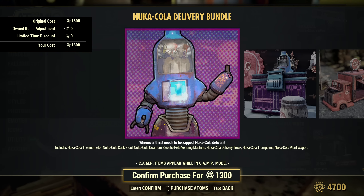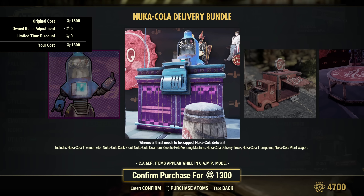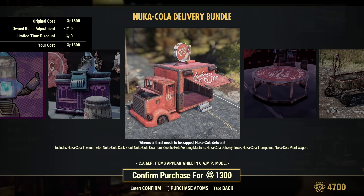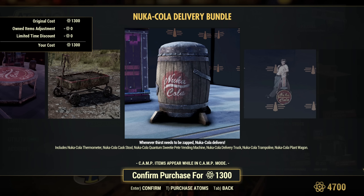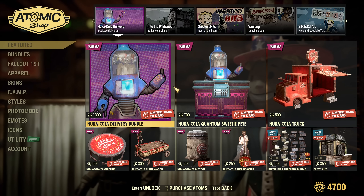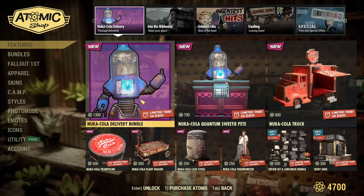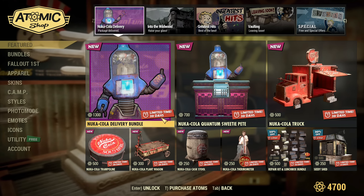First up is the Nuka Cola Delivery Bundle, which contains all new items: the Nuka Cola Thermometer, Nuka Cola Cask Stool, Nuka Cola Quantum Sweetie Pete Vending Machine, Nuka Cola Delivery Truck, Nuka Cola Trampoline, and Nuka Cola Plant Wagon. I was a little confused at first since Bethesda has posted so many old bundle repacks, but no — it's all new items this time.